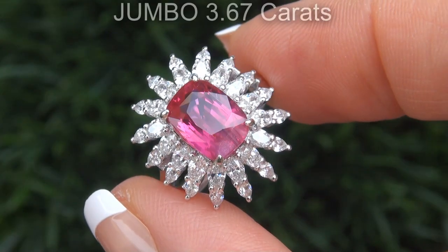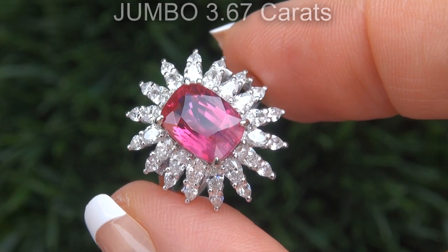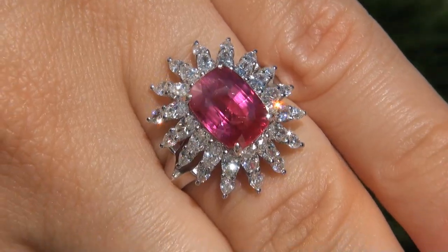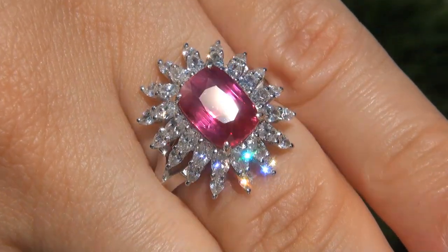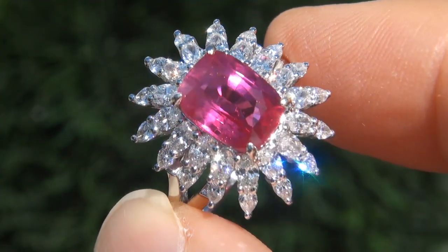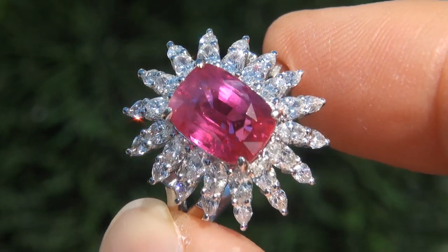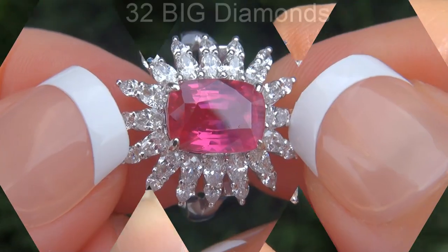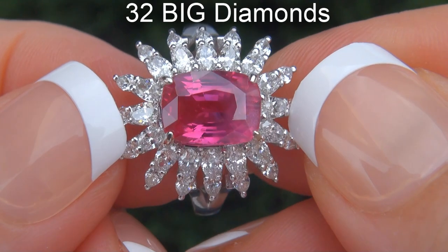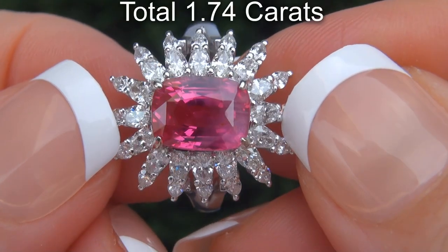The ruby weighs in at a jumbo 3.67 carats with VS clarity and displays the sought after vivid, intense, purplish red color. Take a close look at the extraordinary gem and note the amazing, exotic, rich color and healthy glow. There are also 32 big diamonds that total an additional 1.74 carats.